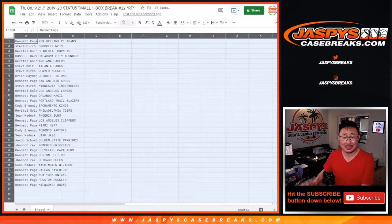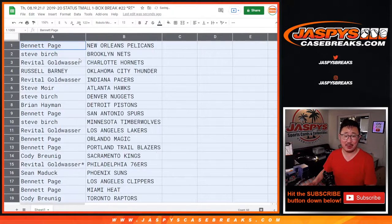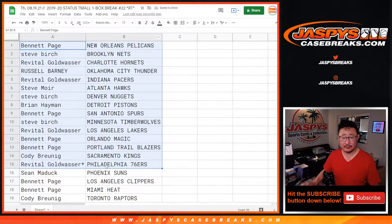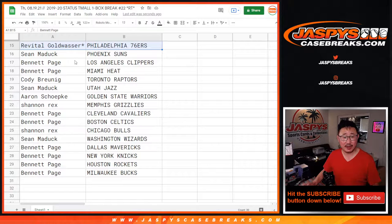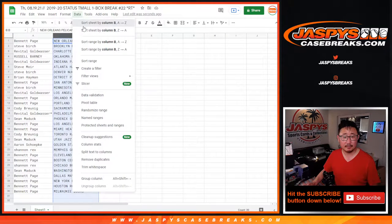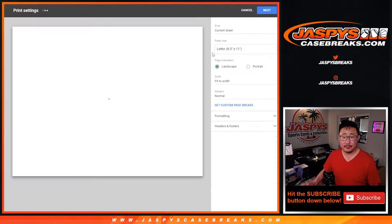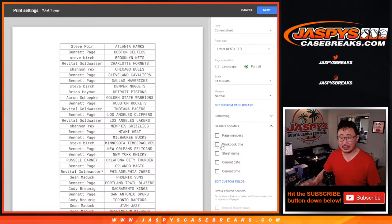That'd be pretty awesome if we pulled a Giannis out of this team-all box too, Rex. I'm sure the person with the Bucks would not mind that. Here's the first half of the list and there's the second half of the list right down there. Thanks everybody for getting in — trade window closed, let's just print and rip.